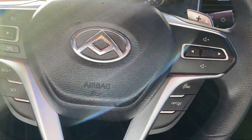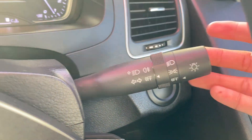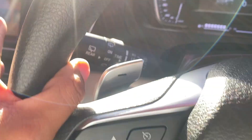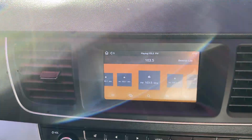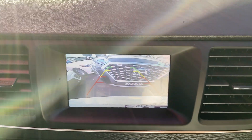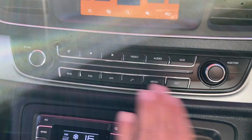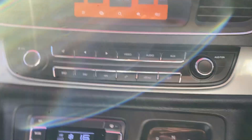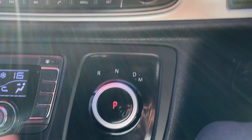Volume controls up and down, paddle shifts, cruise control, Bluetooth, blinkers, and headlights are all on the steering column — very easy to use. Wipers are on the outside stalk. You've also got the reverse camera and sensors, and it's all touch screen so you can control audio, Bluetooth, and everything else very easily from there.